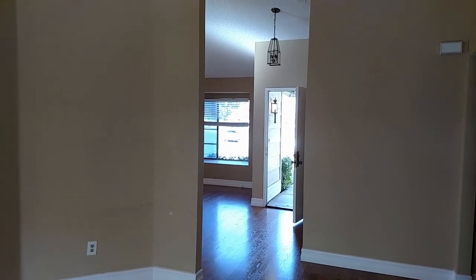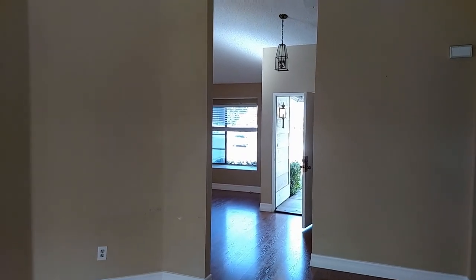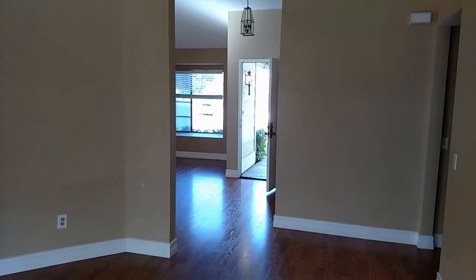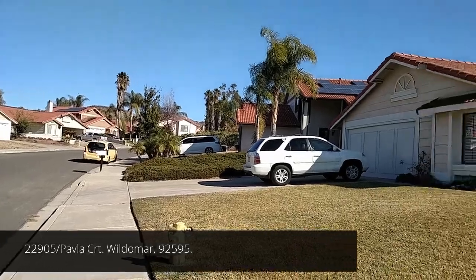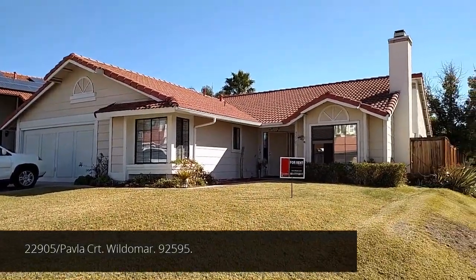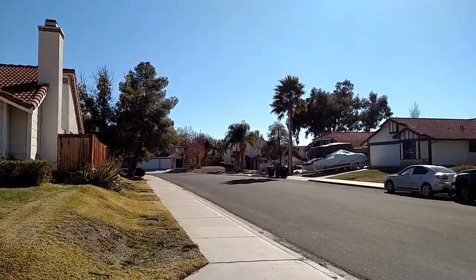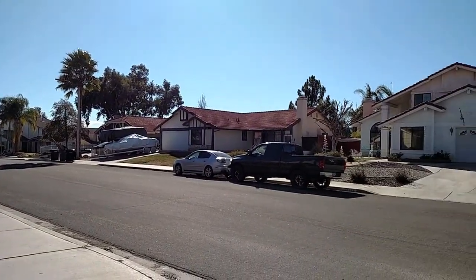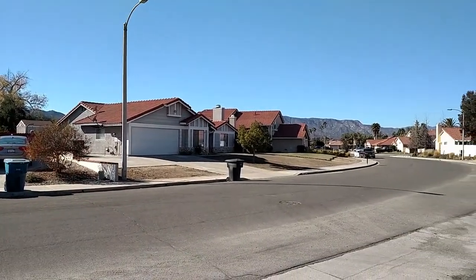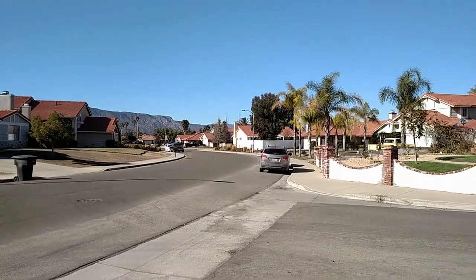Riverside Real Estate Professionals, BRE 01229261 — give us a call at 909-731-1932. 92905 Pavla Court in the city of Wildomar. This little 4 bedroom, 2 bathroom home with pergo floors, volume ceilings, and central heat and air is available to rent for the new year of 2016 for just $1,700 a month.